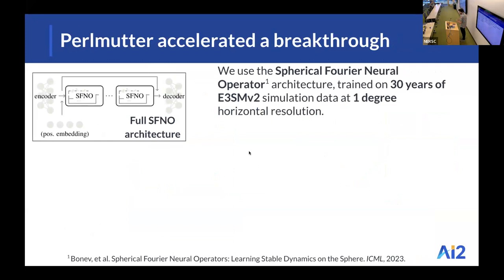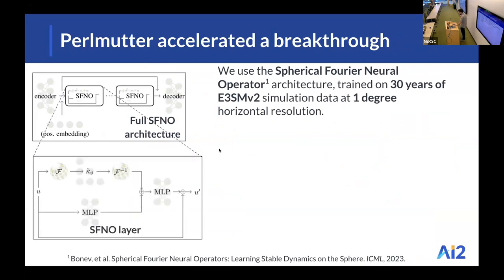We trained on 30 years of E3SM v2 simulation data. The main innovation of the SFNO is that within each layer of the network, it employs a spherical harmonic transform, which allows the model to better account for the underlying geometry of the Earth system.